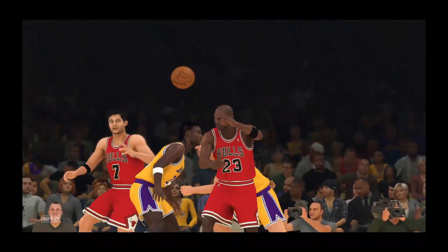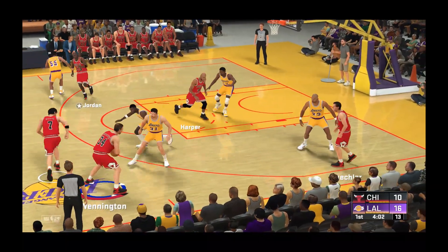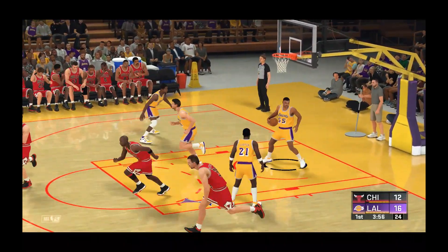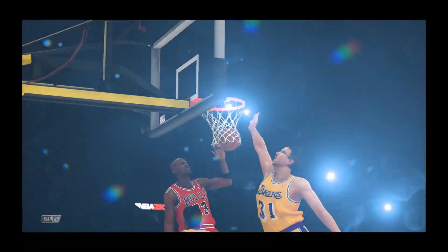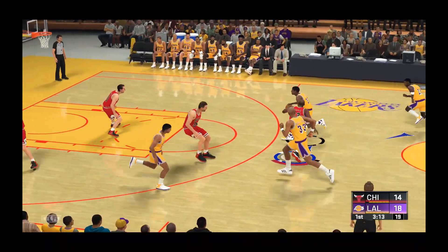This is what happens when you have a scorer like Jordan on the floor — he attracts all that attention defensively. That's a great contest. This is something he brings to the table, the ability to anchor your defense. And slammed up by Jordan. What you love about Kukoc is the versatility on offense and the terrific court vision. And so it's Johnson who brings the ball up for Los Angeles.